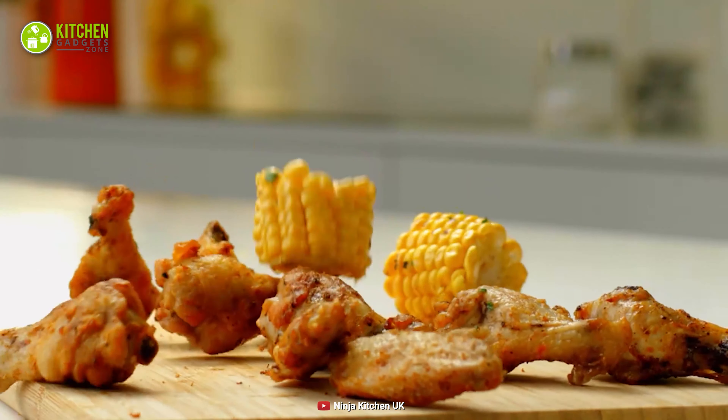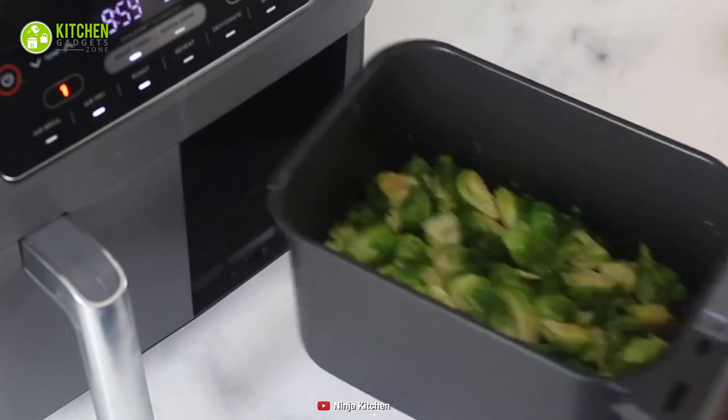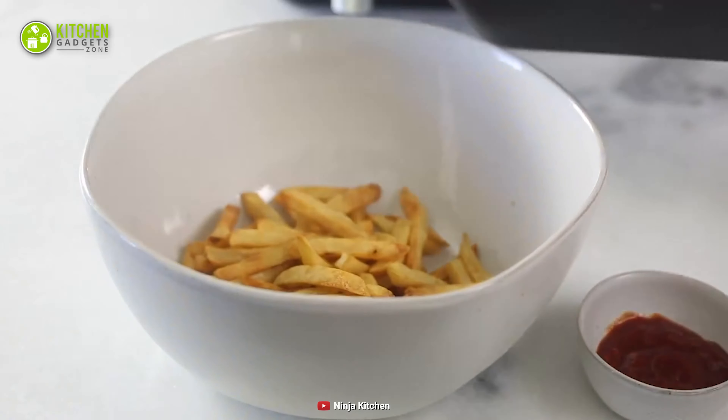Overall, when you want to establish a healthy diet for your family, this versatile Ninja Air Fryer will be a convenient choice to enjoy delicious fries with no oil.